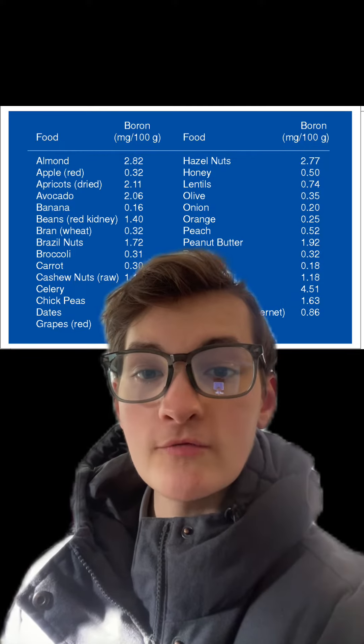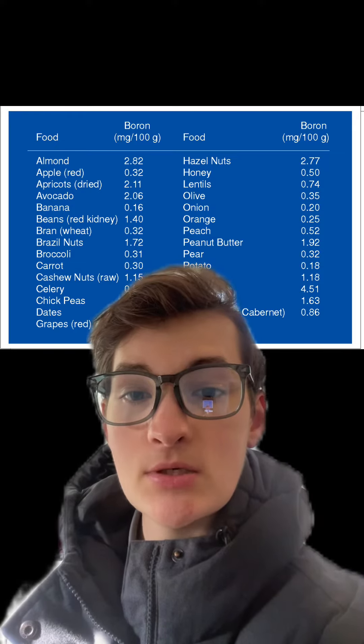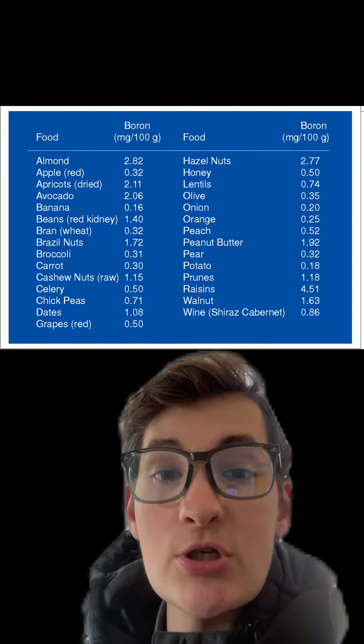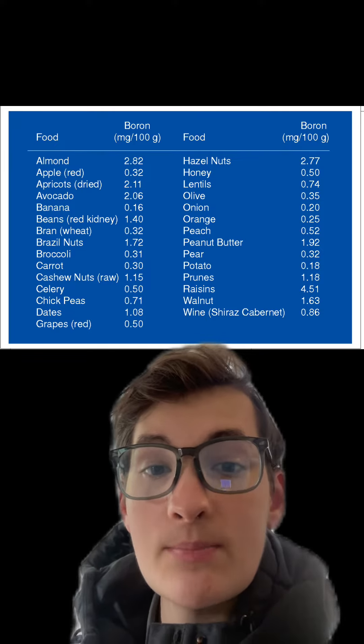The highest boron foods include nuts, apples, apricots, bananas, beans, carrots, chickpeas, dates, grapes, honey, lentils, olives, onions, oranges, peaches, potatoes, raisins, prunes, walnuts, and peanut butter.